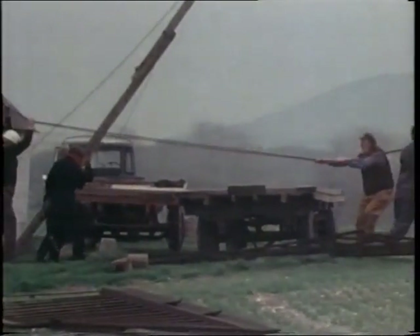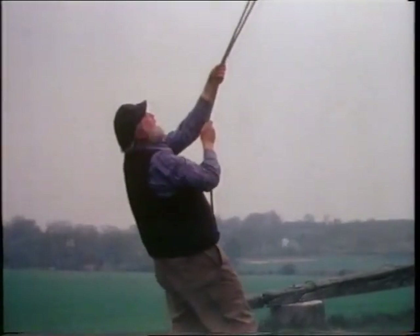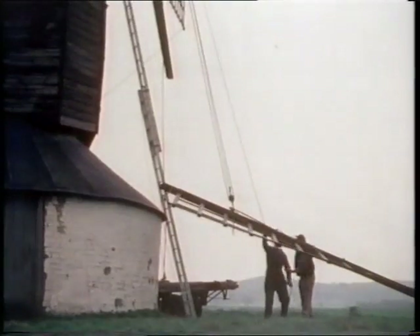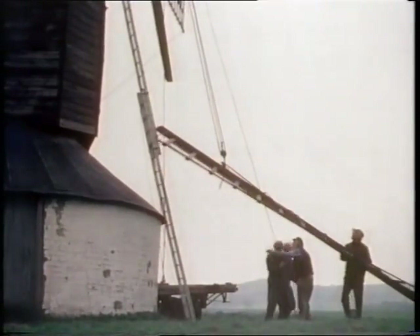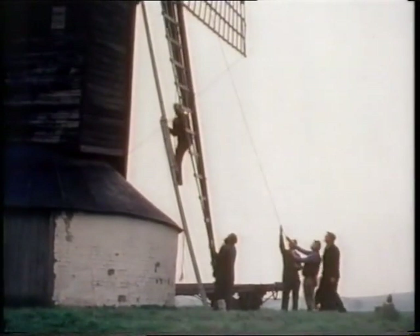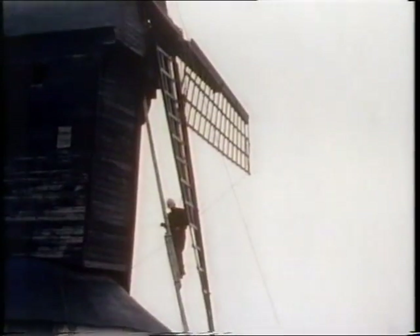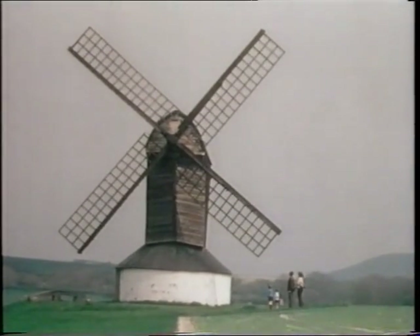Here at Pittstone, the wooden sails are replaced after a periodic overhaul — work carried out by enthusiastic volunteers in not the best of English weather. A job well done, and a credit to all concerned.